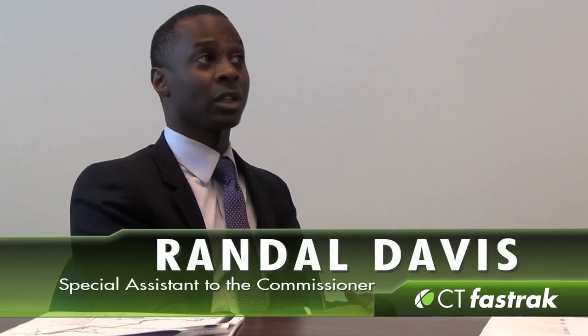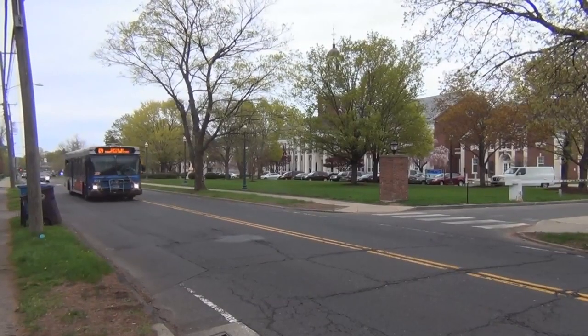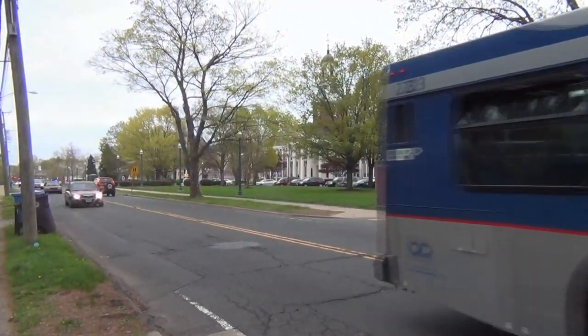If you look at all of the bus rapid transit systems in the United States, some are better than others, but they have all returned far more than they've actually cost. We have looked at those systems and taken the best aspects of each and put them into what is going to be CT Fast Track. I think Connecticut and this region is going to be getting something pretty special.